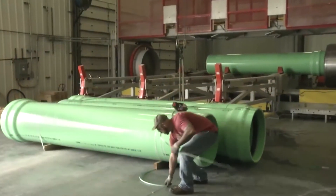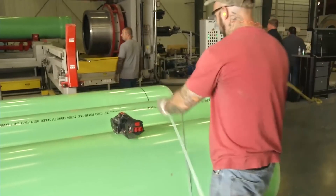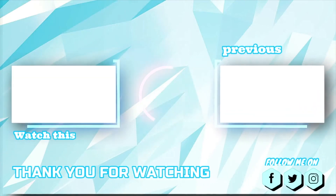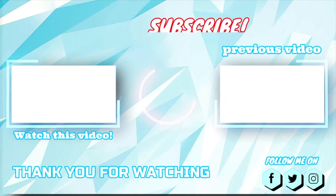With manufacturing and testing completed, the pipes are bound together in bundles depending upon their size for ease of storage and transport.